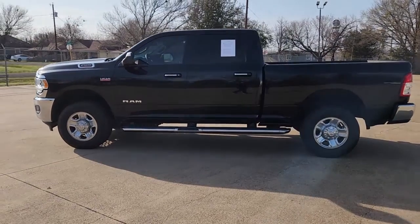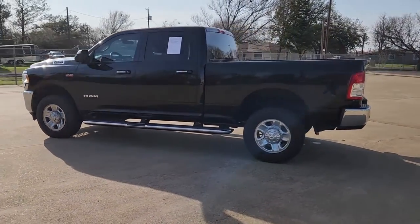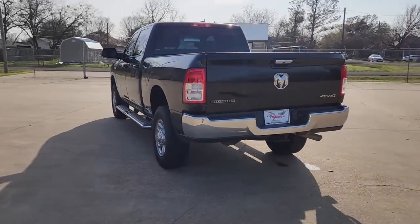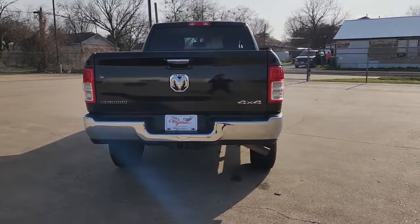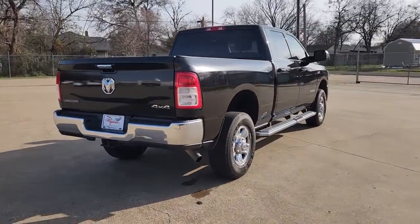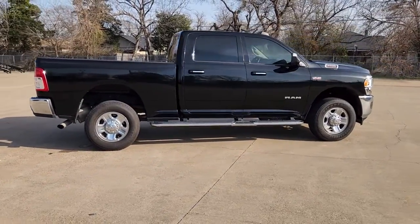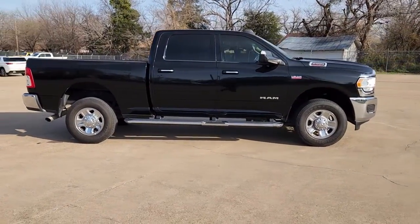Go home happy with the 2019 Ram 2500. This vehicle is an outstanding buy with fewer than 80,000 miles on the odometer. The Ram 2500 has what it takes to get the big jobs done right. It's infused with heavy-duty capability, connected, convenient, comfortable, and built to last.